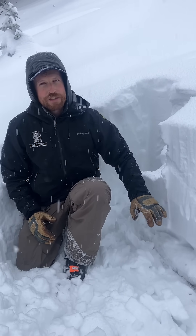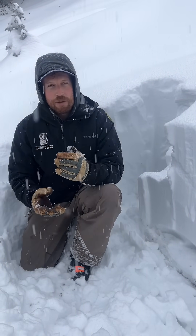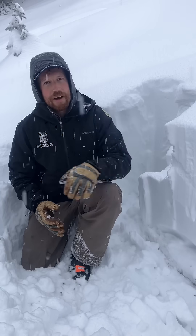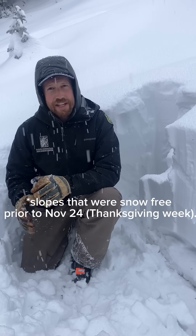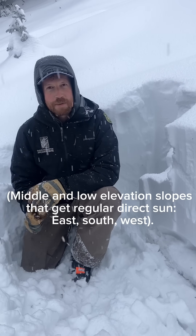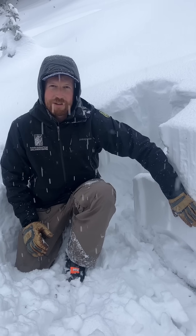The good news is that's not on all slopes in the Bridger Range. If you look for slopes that didn't have snow on the ground prior to when snow started falling on Thanksgiving — like south and southerly facing slopes generally — you'll probably find a pretty stable snowpack after this storm.